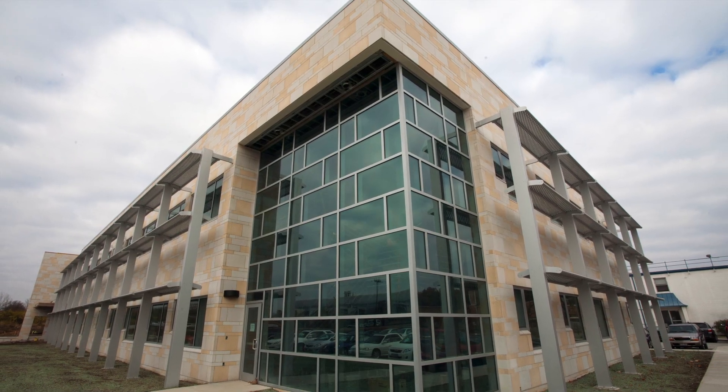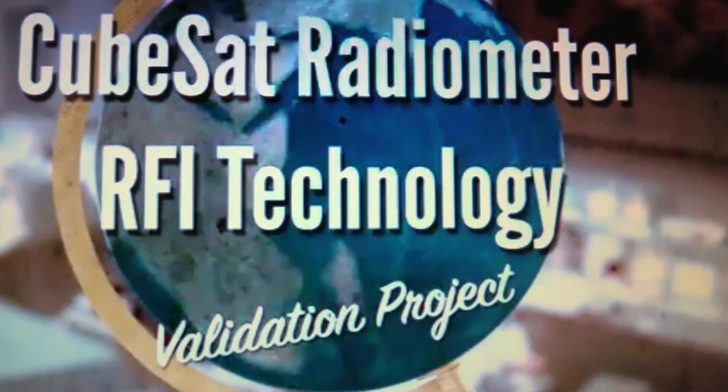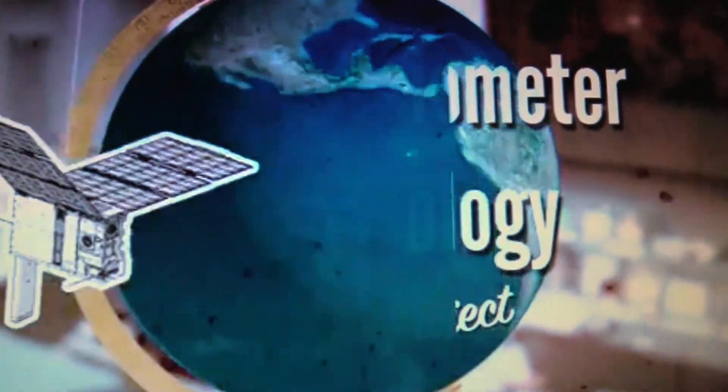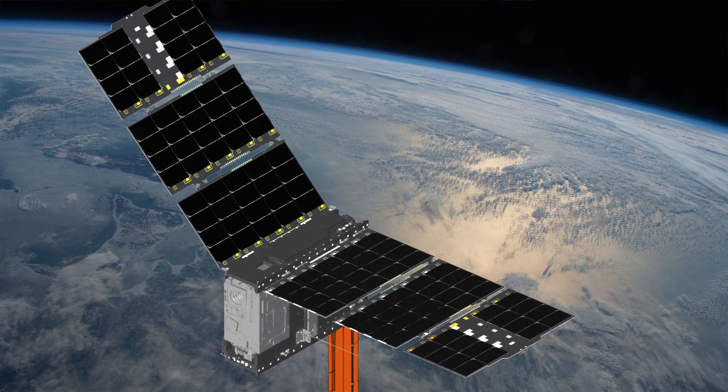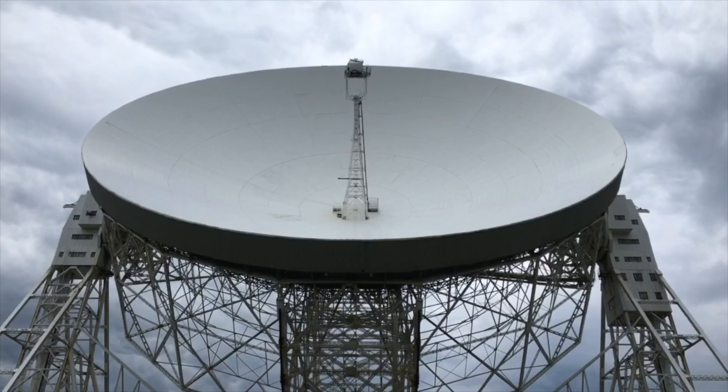My name is Chris Ball and this is my colleague Krista McKelvey. We're both from the Electroscience Laboratory at The Ohio State University. We are building and launching a CubeSat, a very small satellite about the size of a large shoebox, looking at microwave radiometry measurements of the earth for earth science applications and specifically detecting and removing interference from man-made technologies.